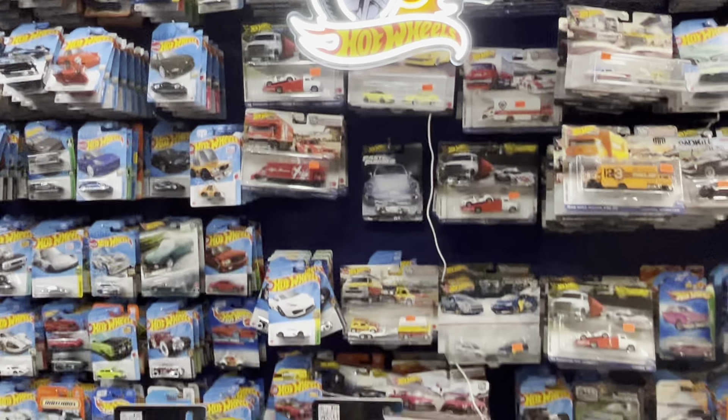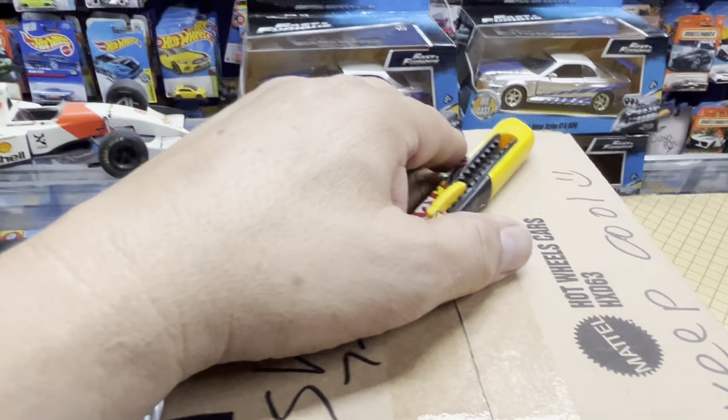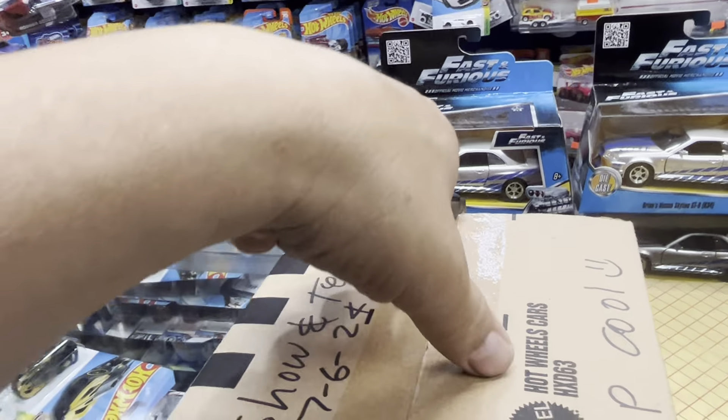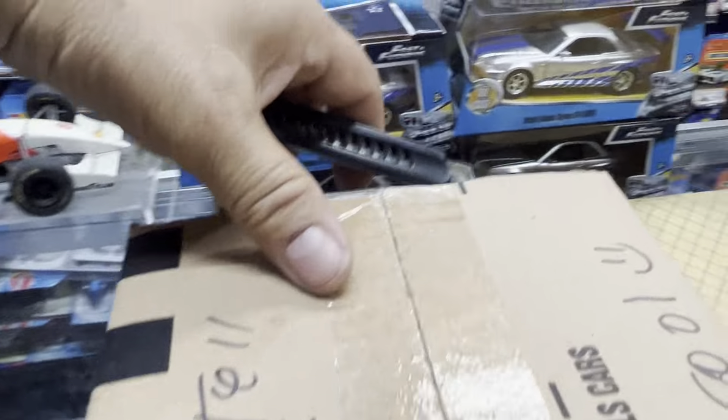Welcome back again to your place — Playdays Collectibles — here in California. Welcome back to the channel, everybody's channel. We're live and doing a little unboxing again, just a little one — why not, it's the middle of the day.